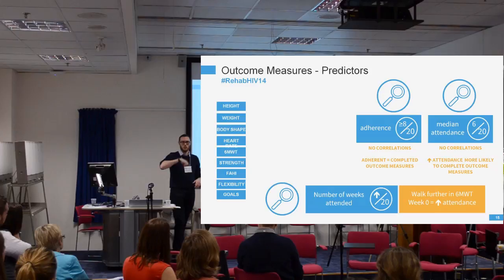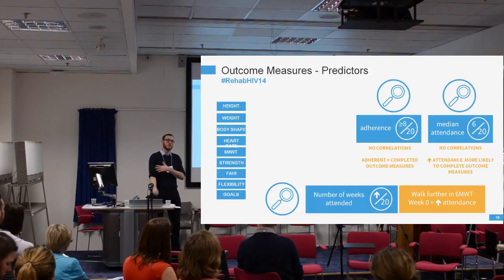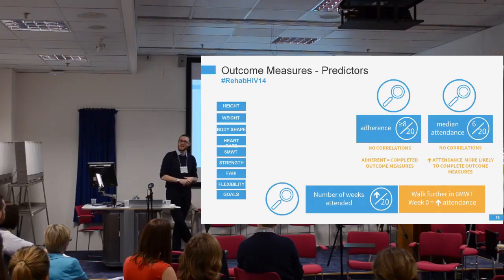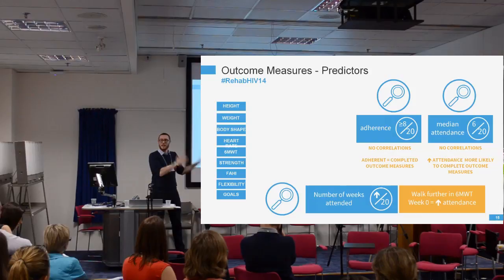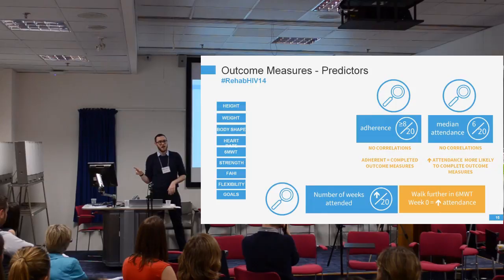It's worth noting that all the research around exercise and HIV recommends exercising at specific intensities — for example, the American College of Sports Medicine guidelines suggest 60% maximum heart rate and 70% of maximum strength. We don't enforce that; it's more of an introduction to exercise. What's brilliant about our results is that even though we're not exercising at the guideline-recommended intensities, we're still getting significant improvements in people's outcomes.